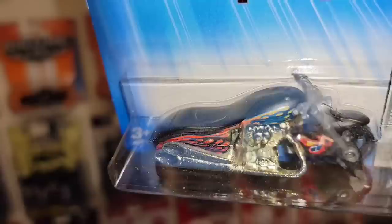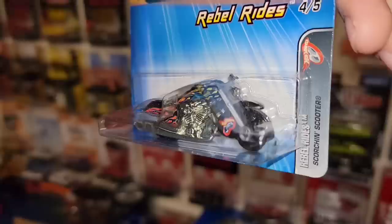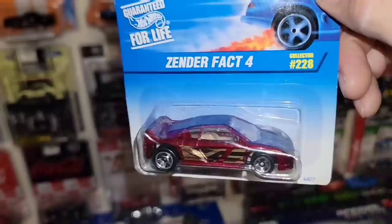Next up, out of Rebel Rides we have the Scorching Scooter. Check that out — got a nice satin black with the color fade tampos and flame. That's pretty sweet. You got the Hot Wheels logo with the three-spoke design — very cool variation. I do have a pretty good collection of motorcycles, and this is just another one. Number 79 out of 2005's Rebel Rides.